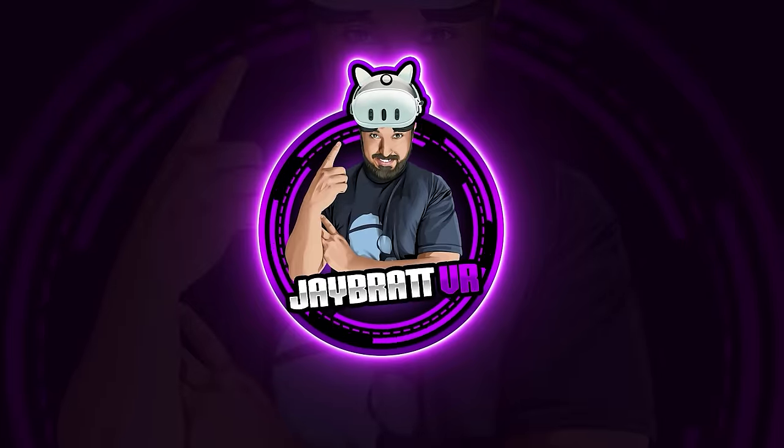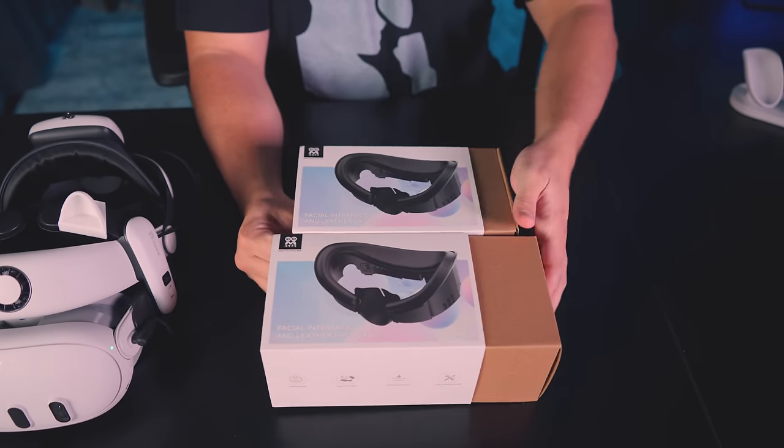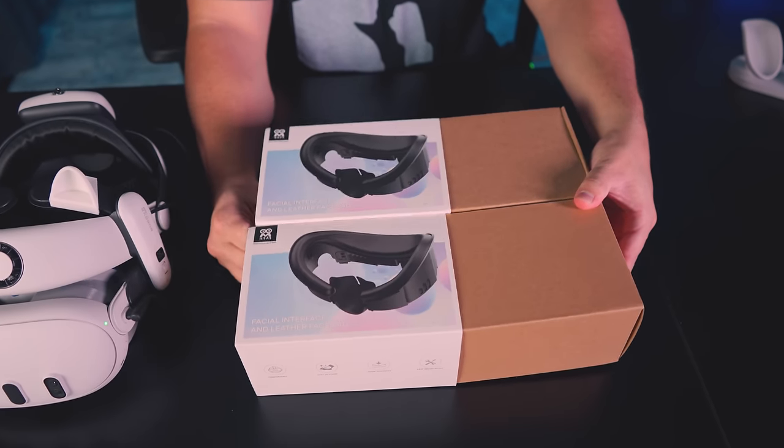Let's open them up. We're going to try something we've never tried on the channel here — simultaneous unboxing. This is much harder than it looks.